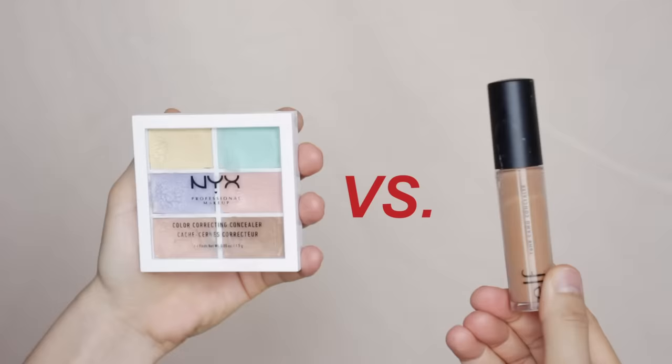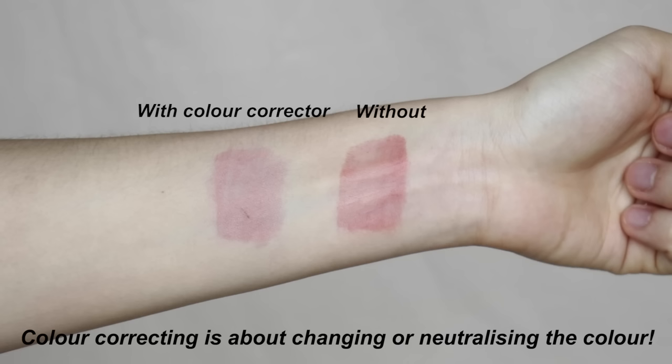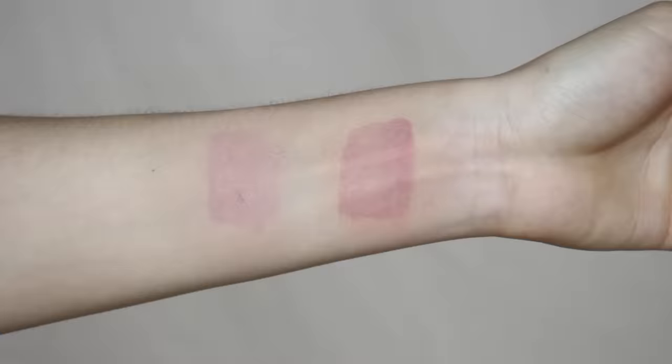What are the differences between color correcting and using a concealer? You might be confused because it seems like concealer is going to cover perfectly anyway — but it's actually not. Color correcting is not about covering; it's more about neutralizing or changing the color. Concealer, on the other hand, is for covering, and you use the shade that matches your skin tone perfectly. If you neutralize the area with color correcting first, you'll need less product and get a more natural look while still being covered.